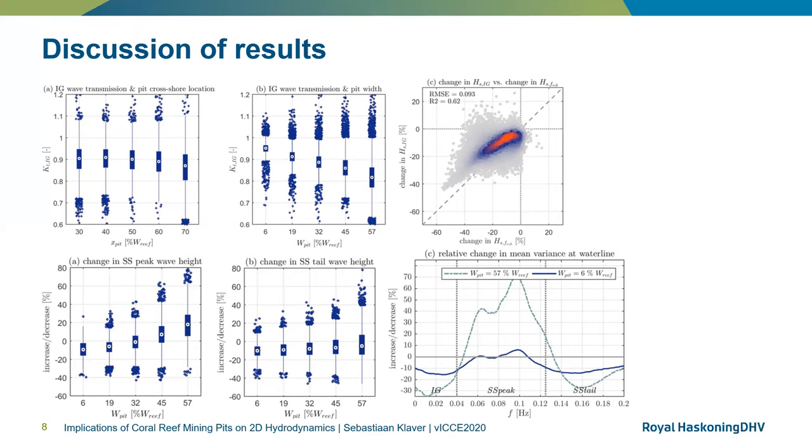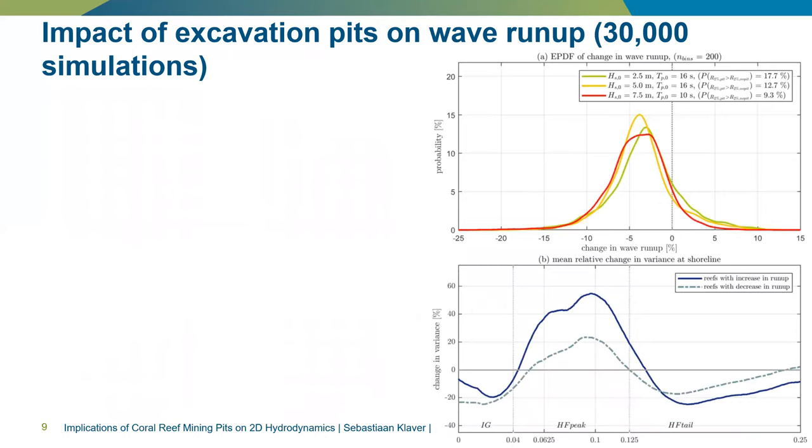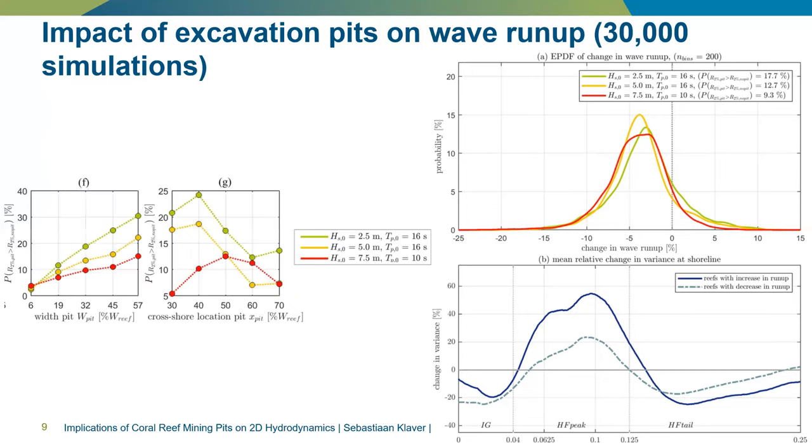This is also supported by the change in mean variance at the waterline, where wider pits cause a larger increase in variance in the SS peak band and decrease in variance in the SS tail band. Due to infragravity dominance at the beach toe, the total wave height decreases for the majority of all modeled reefs. Because of this, the impact of a pit is to decrease wave run-up in most cases — 87%. The remaining cases, approximately 30%, experienced an increase in run-up due to the pit, most likely due to higher levels of wave energy in the SS peak band, which could be caused by changes in wave dissipation and wave interaction due to the presence of the pit. The probability of an increase in wave run-up is therefore low, but it is generally increased for pits located closer to the beach toe or for pits that have a large width compared to the reef flat width.